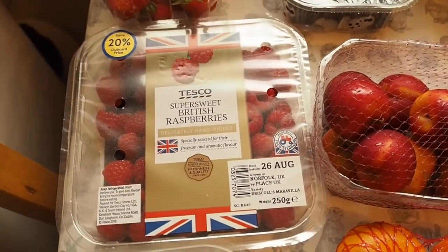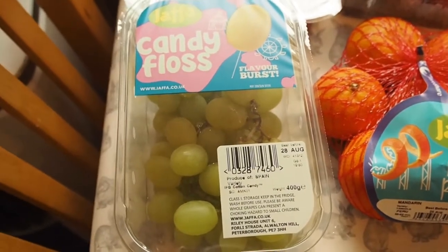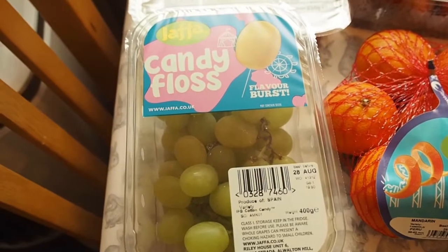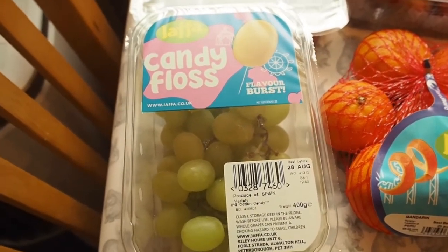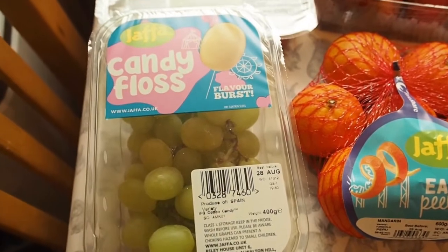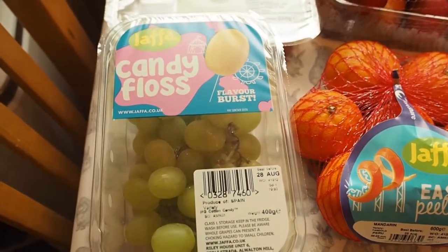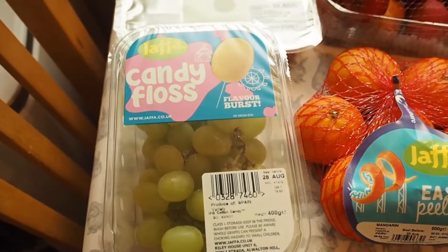Some raspberries, some candy floss grapes. Now if you've never tried these I do recommend that you do as they taste just like candy floss. They are really, really sweet and they seem to only be available around about this time of year, so August, September time. If you don't like really sweet things then you might not like these, but I'd certainly give them a go anyway because they are quite nice.